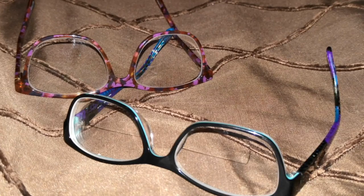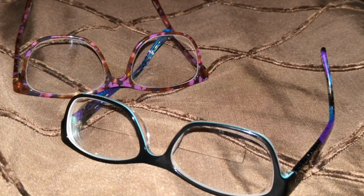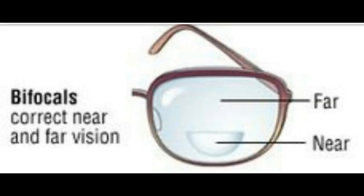What exactly are progressive lenses and why are they so expensive? They're actually three glasses in one. Progressive lenses have your far at the top, middle distance, and then near, whereas bifocals simply have far and near. There's no middle distance.